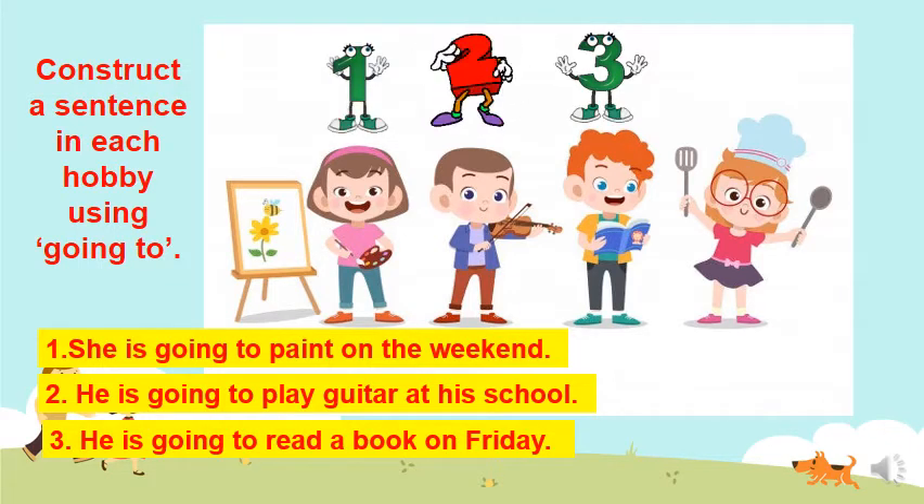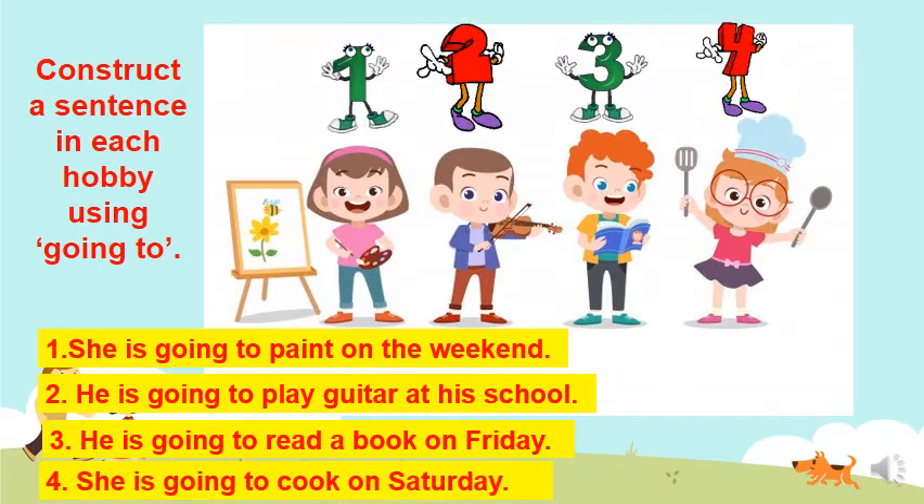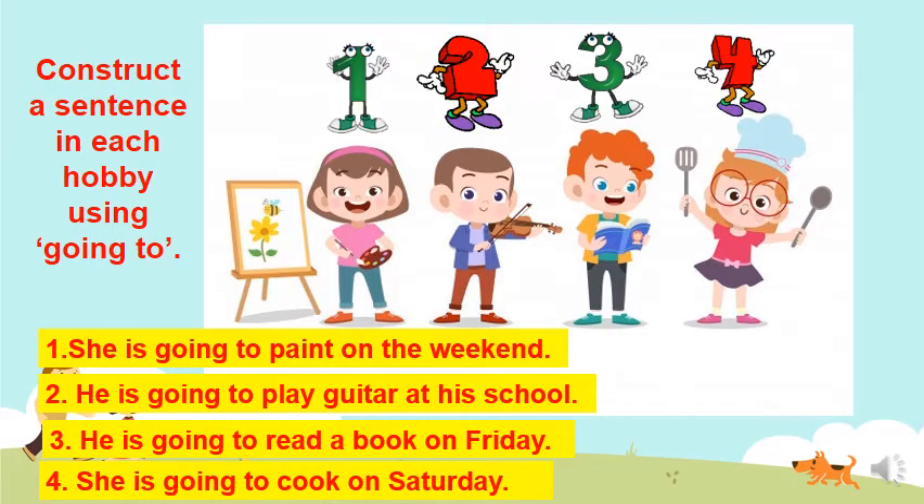And finally, the verb 'cook'. She is going to cook on Saturday.